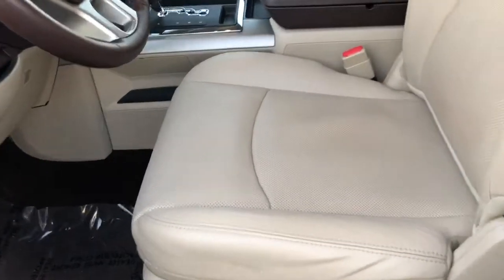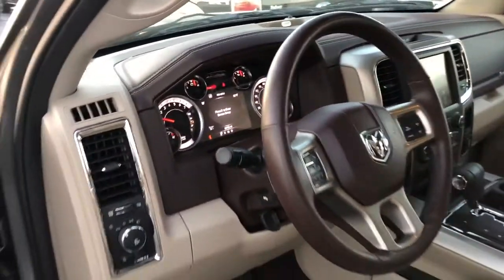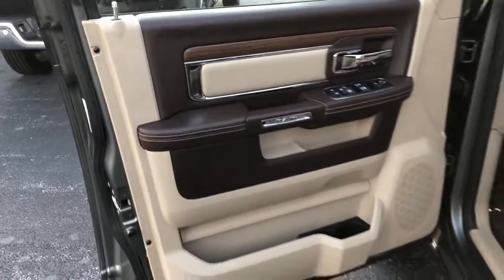One of the big pluses is the interior. Take a look at this interior — absolutely gorgeous leather interior in beautiful condition. For the age of this truck, you can tell it was very well cared for. Here's your floor mats — a little spot in the floor mat right there. That's your rear mat and your other front mat.